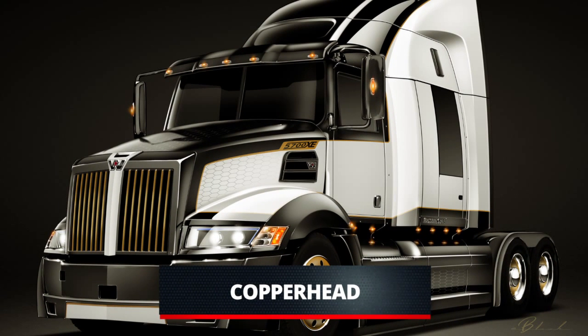But last and not least, we're going to do something a little more modern with the Copperhead, which is your fourth choice. It's a black and white truck — probably a white pearl with matte black and gloss black accents — and then copper thrown in there just to make it pop.